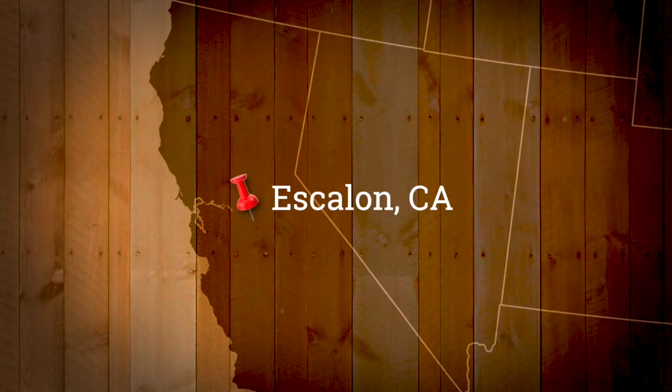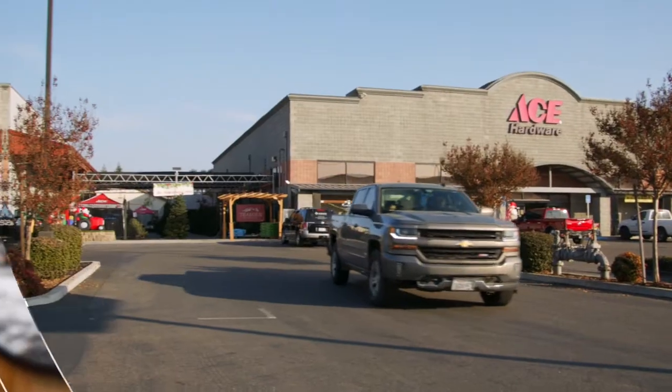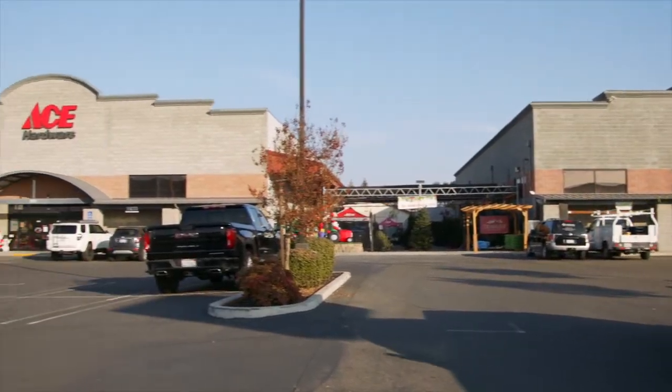East of San Francisco, in the heart of the Central Valley, is the town of Escalon, California. This small agricultural community is proud of its heritage, and it's home to one of the coolest hardware stores on the planet.